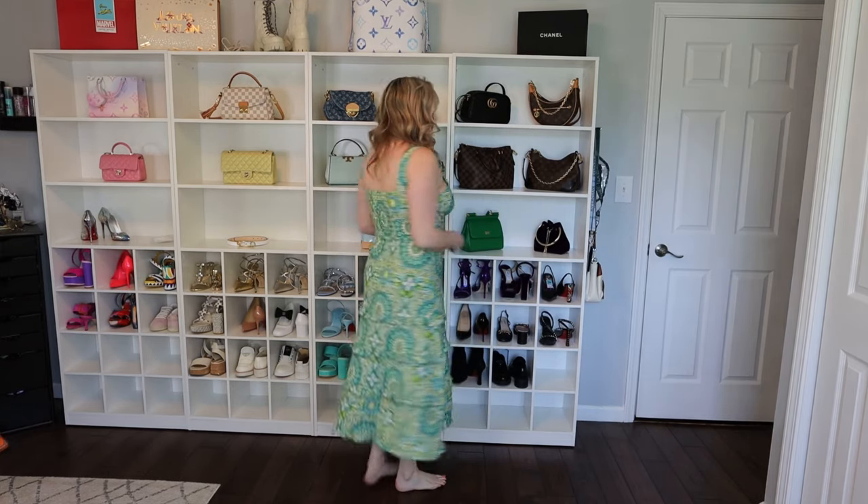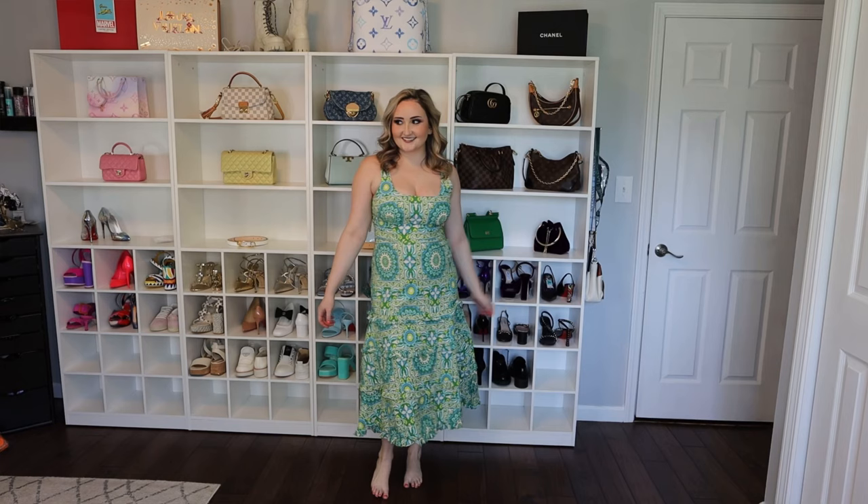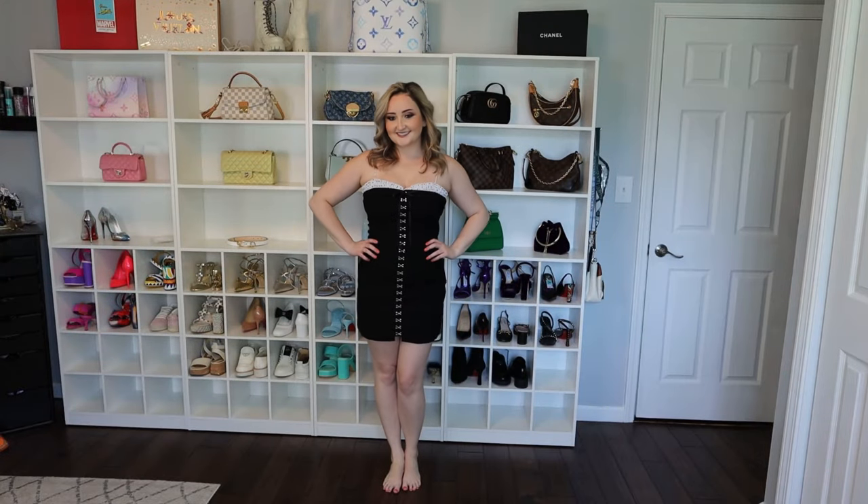Next we have this really cute midi dress — just like a cute basic spring-summer dress for vacation, especially for a trip to Italy. I was trying to find an outfit that would be cute with multiple different shoes.